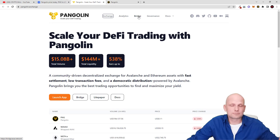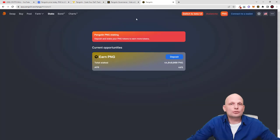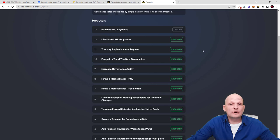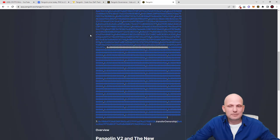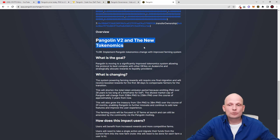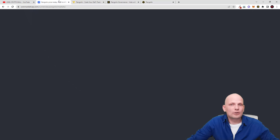There is also a bridge where you can transfer cryptocurrencies from other blockchains. As a governance token, buying PNG and staking makes you part of the community, allowing you to participate in decision-making. On the pangolin.exchange site, clicking the three dots in the top right corner opens a dropdown with a Vote section. You can see all past community votes. One important vote was Pangolin Version 2 on new tokenomics, where the community voted to reduce the maximum supply from 530 million tokens down to 230 million tokens.